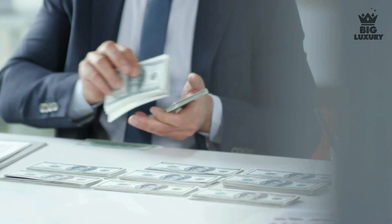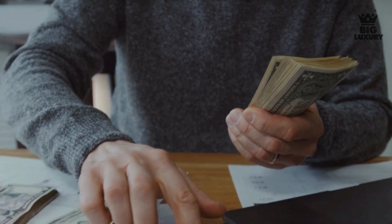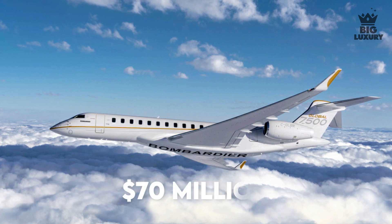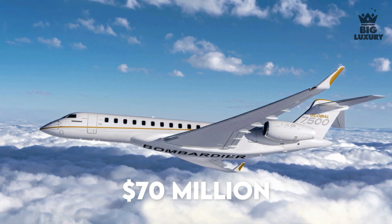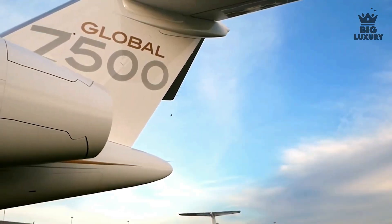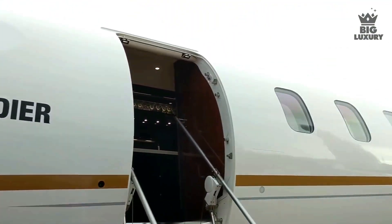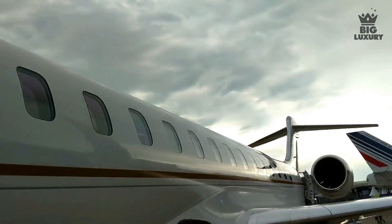The estimated charter cost for a Bombardier Global 7500 is around $15,000 per flight hour. The price for the plane starts from $70 million before options. If you are looking for a pre-owned option, unfortunately there are not many Global 7500s for sale at this time, meaning buying pre-owned will cost about the same but has the advantage of being available immediately.